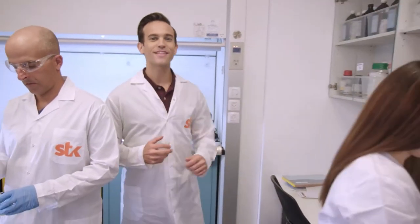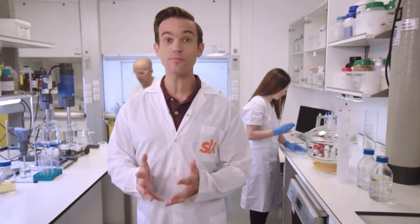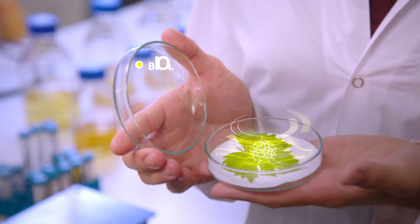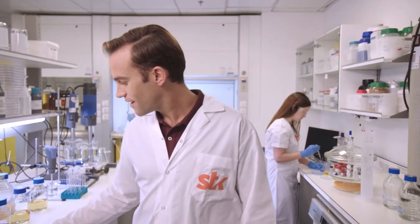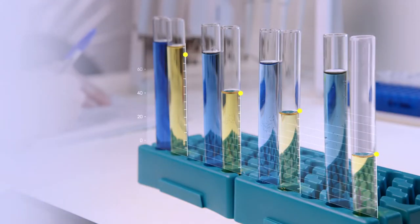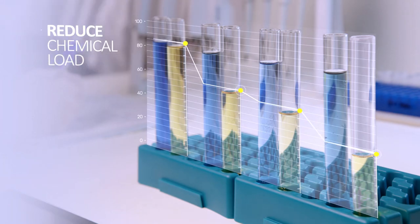SDK develops botanical-based solutions that help growers, food companies, and supermarkets to deliver healthier and safer food to consumers. Botanicals are part of a rapidly growing segment of biological food protection solutions. They improve a plant's natural resilience and resistance to pests. Integrating SDK's botanical-based solutions into conventional spraying programs significantly reduces chemical load.